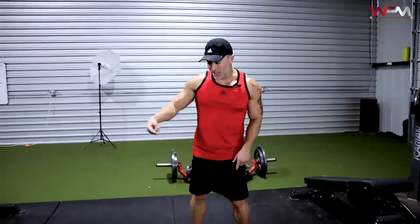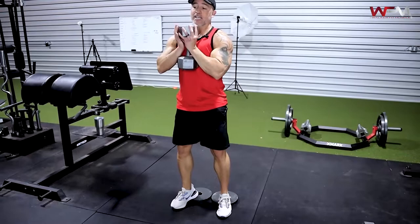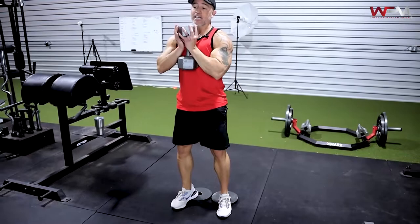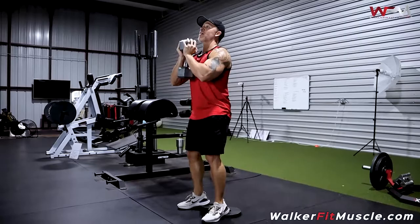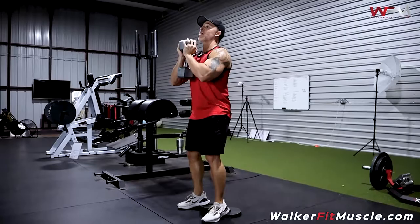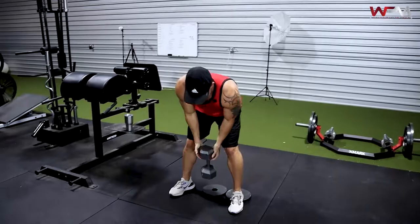Straight to the third exercise: heels elevated goblet squats. Elevate the heels about one inch with a plate, rotate the toes out slightly. You'll notice me breathing heavy — that's also beneficial for fat burn, so you're building muscle and burning fat at the same time.